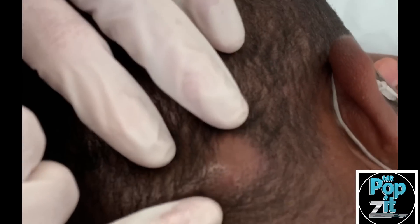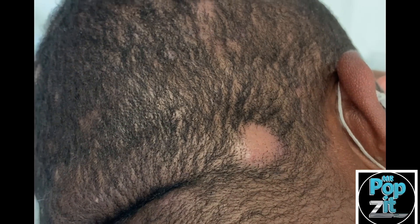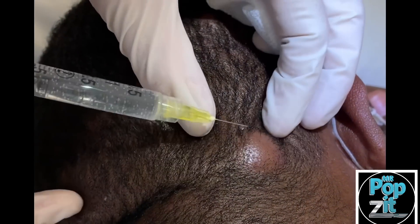So we're going to do a little procedure here today. I'm just going to numb them up first. We've already wiped them down. It's okay if you want to yell if it stings a little — I take out the volume when I edit. There's gonna be a little pinch here, okay?